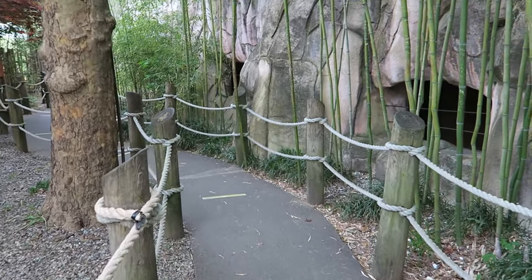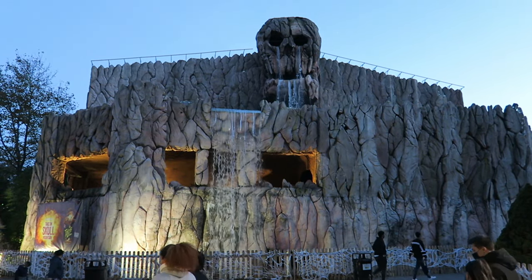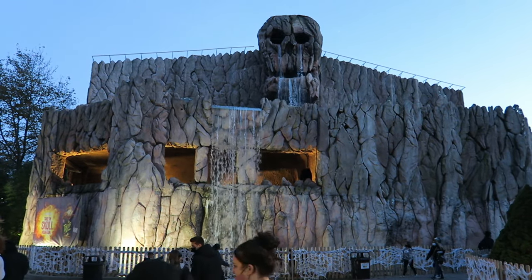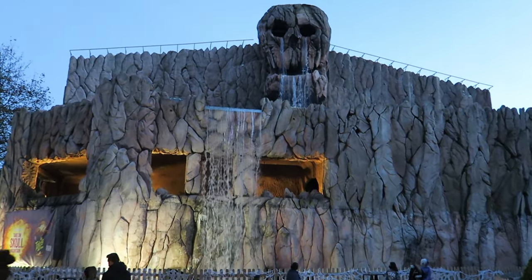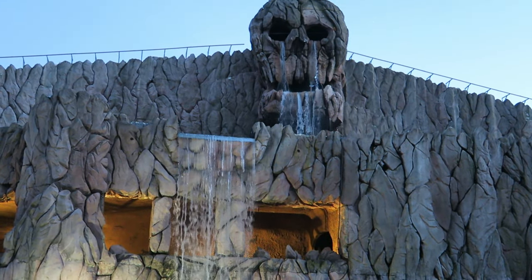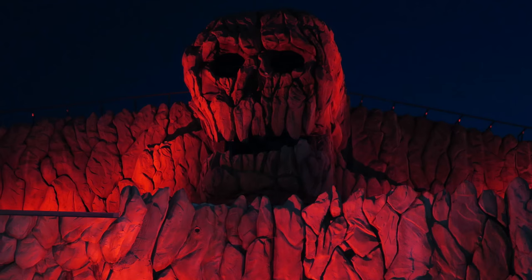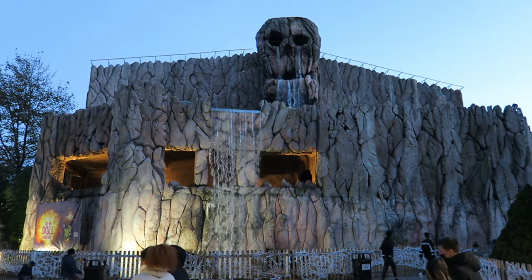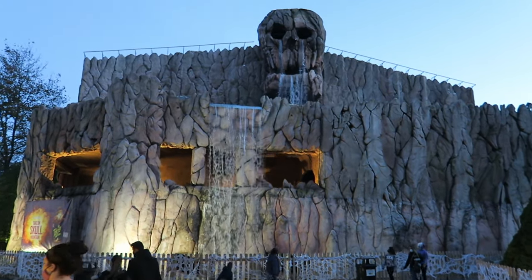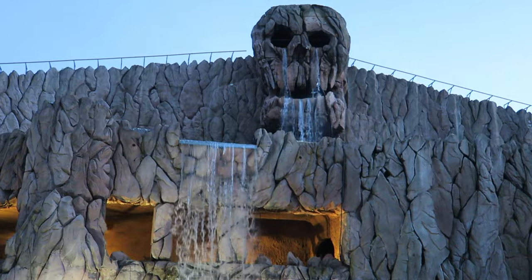It all started with the façade. In many ways, the façade may be more impressive than the ride itself. The show building is adorned with fake rockwork, with a focal point being the giant, menacing skull atop the building. There's just something about its appearance that looks really unnerving. And ever since 2015, the waterfall effect that comes out of the skull's eyes and mouth has worked reliably. It's a dazzling visual.